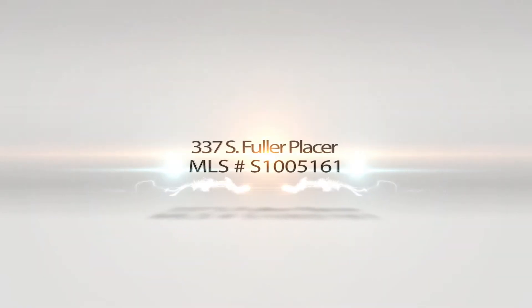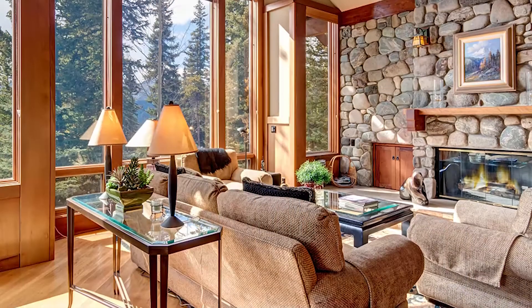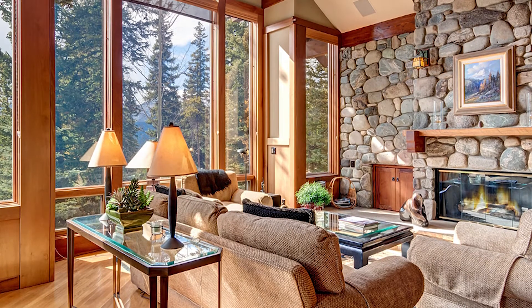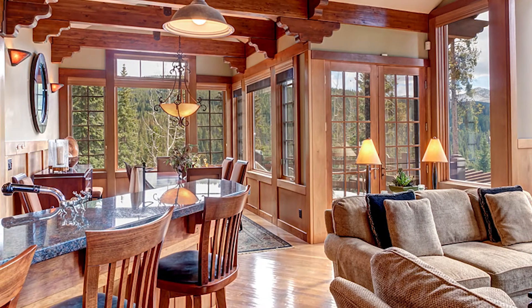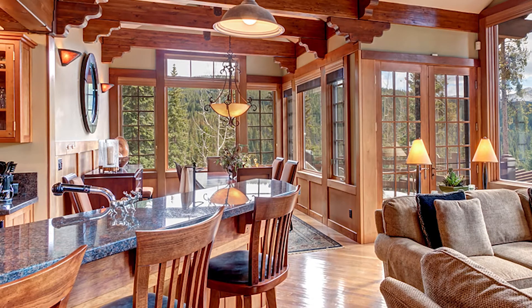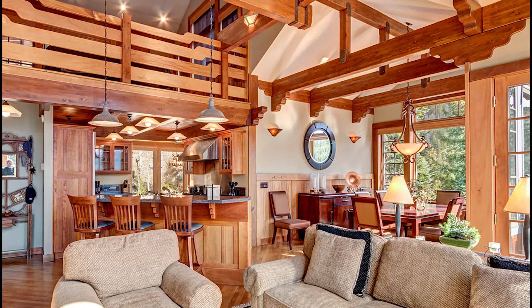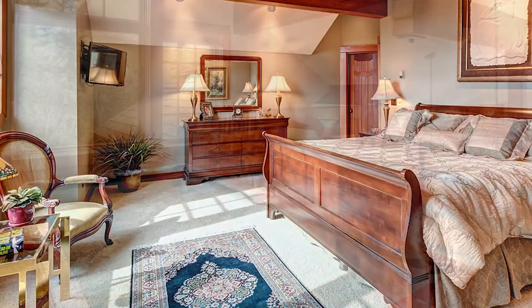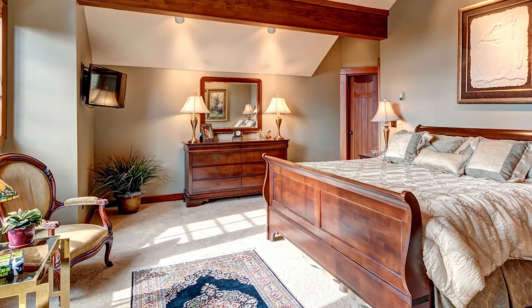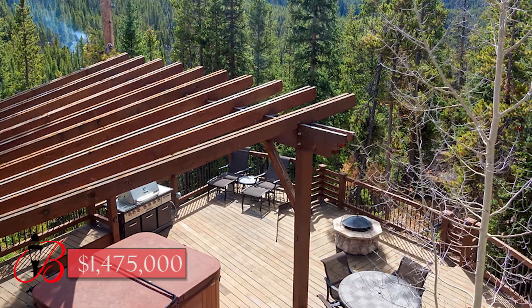337 South Fuller Placer. Custom stonework and woodwork with extensive use of teak, cherry, and Honduran mahogany contribute to the warmth of this unique arts and crafts home. Views of Mount Baldy, Red, and Quandary from this charming home on a private 1.13-acre lot, with Illinois Creek running adjacent to it. A 330-square-foot deck with a hot tub, fire pit, and gas grill are perfect for entertaining. It's beautifully furnished and ready to move in. This house offers a pool table room, sauna, sound system, and is just steps away from the bus that takes you to town and skiing. $1,475,000.